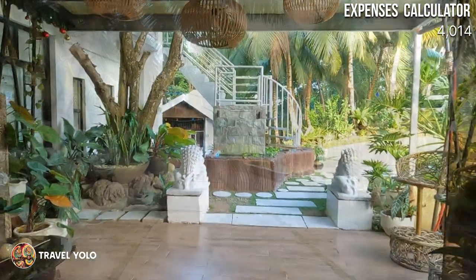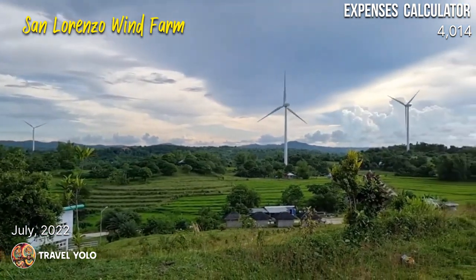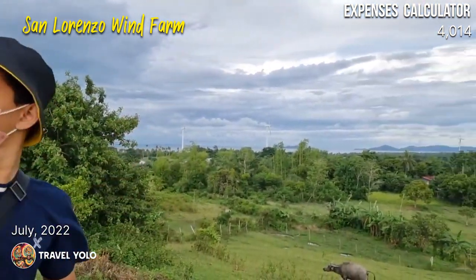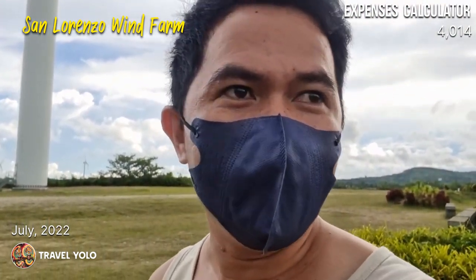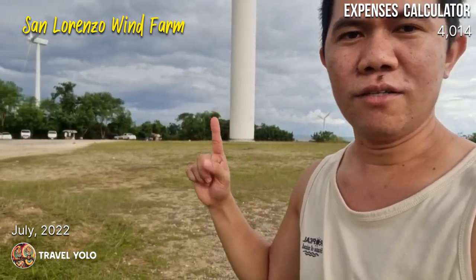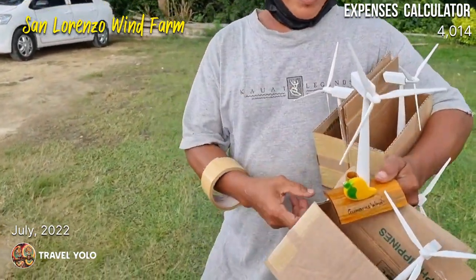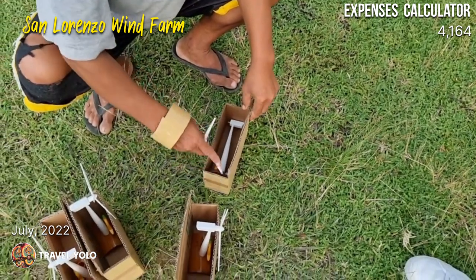One place we weren't able to visit this trip due to time was the Guimaras Wind Farm in San Lorenzo, but I visited it back in July 2022. I'd recommend visiting it, especially if you haven't seen the wind farms in Ilocos or Pililia, Rizal. There's no entrance fee, just like in Ilocos. The windmills are very close — right in the middle of a park or viewing deck. I bought a mini windmill souvenir for 150 pesos, though prices may have changed.